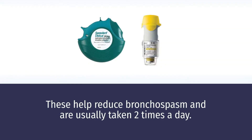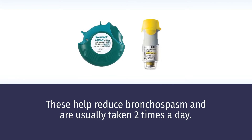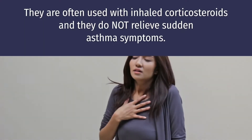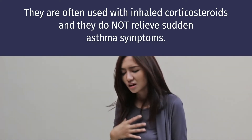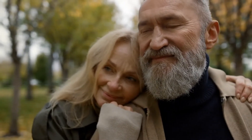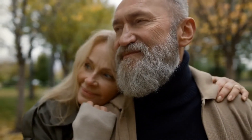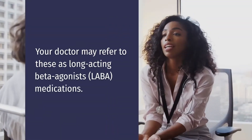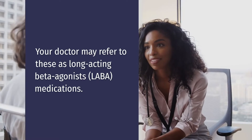Long-acting bronchodilators. These help reduce bronchospasm and are usually taken two times a day. They are often used with inhaled corticosteroids and they do not relieve sudden asthma symptoms. You need to take these medications even when you don't feel like you have asthma symptoms. Your doctor may refer to these as long-acting beta agonist medications.